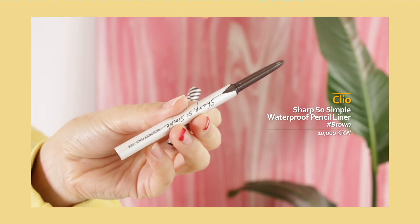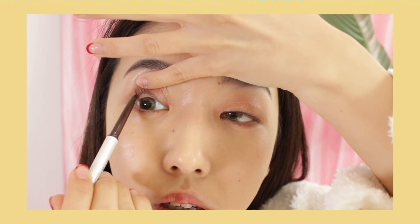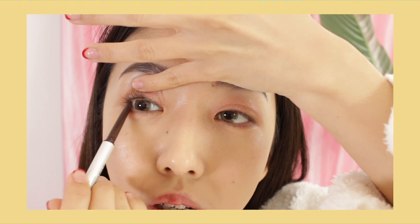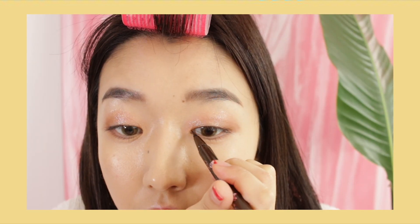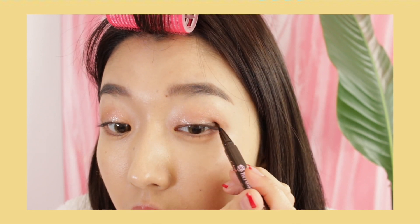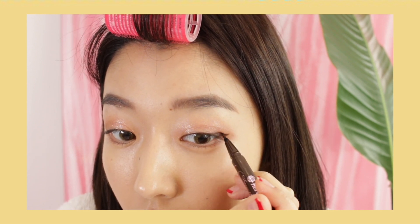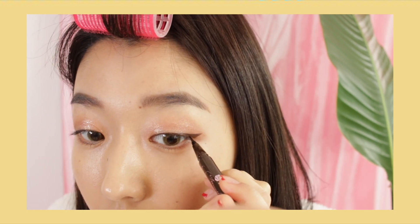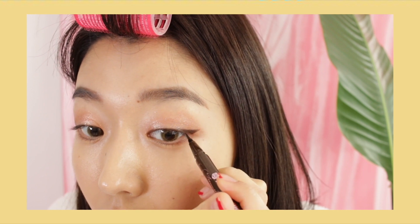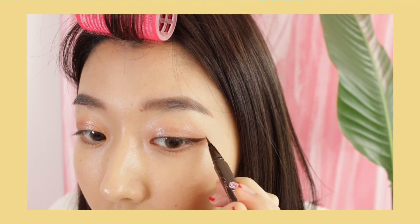For eyeliner, I'm going to use the Clio Sharp So Simple waterproof pencil liner in brown, which I've been using for years. I love using this to tight-line my eyes — it's really easy to work with and not stiff at all. Now moving on to liquid eyeliner: I'm using the Kiss Me eyeliner in brown. I'm going to line my eyes normally and towards the end wing it up just a little bit. I don't like winging it too much because it makes the look more harsh and edgy. It's kind of a semi cat-eye — very flirty but still girly.